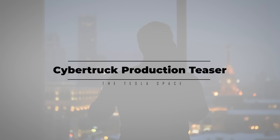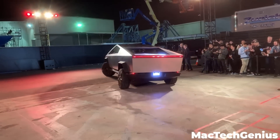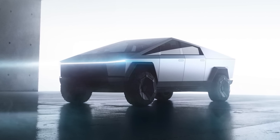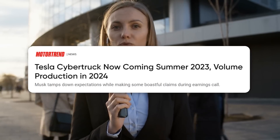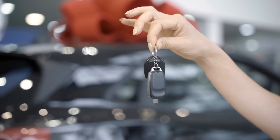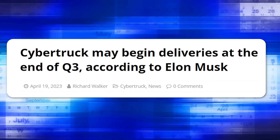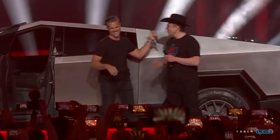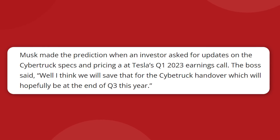Tesla's Q1 2023 earnings call happened on April 19th, and while it was a little light on Cybertruck details, what was shared is very exciting. The EV company's highly anticipated stainless steel pickup truck has been in the news steadily as its summer start of production date closes in, and during the earnings call, one investor asked for some of the vehicle specifications, something the community has been chomping at the bit for. CEO Elon Musk didn't offer any details, unfortunately, but it's because he says he'd like to save that for the first Cybertruck handovers, which will hopefully be at the end of Q3 this year. He didn't say full production — he said handovers.